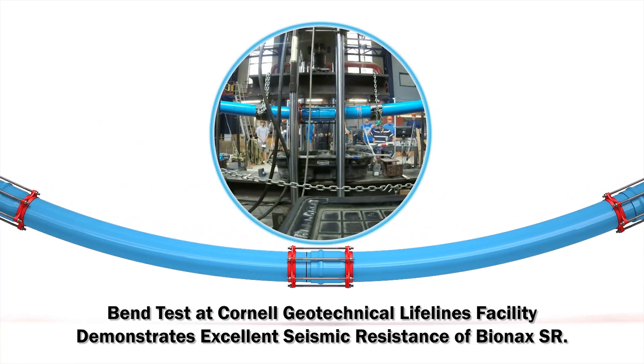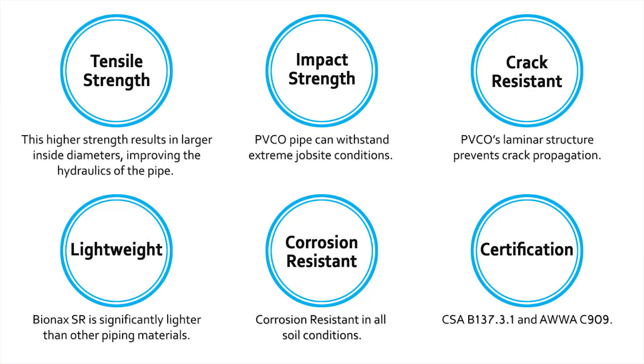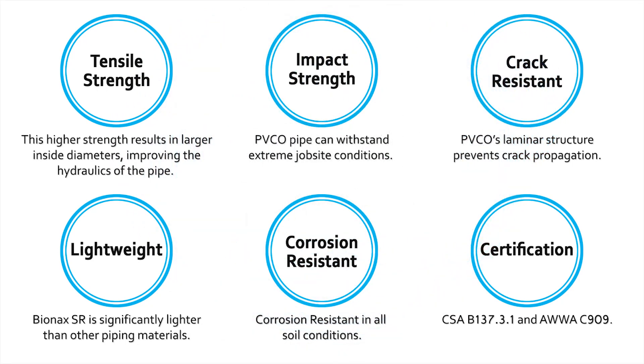Bionics SR is tested to stringent standards simulating ground deformation. Features and benefits include tensile strength, impact strength, crack resistant, lightweight, corrosion-resistant in all soil conditions, and third-party certified.